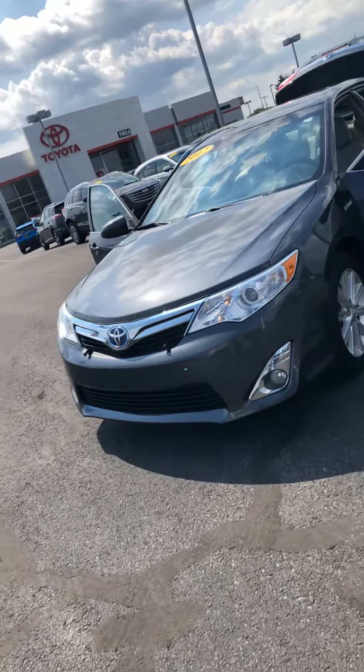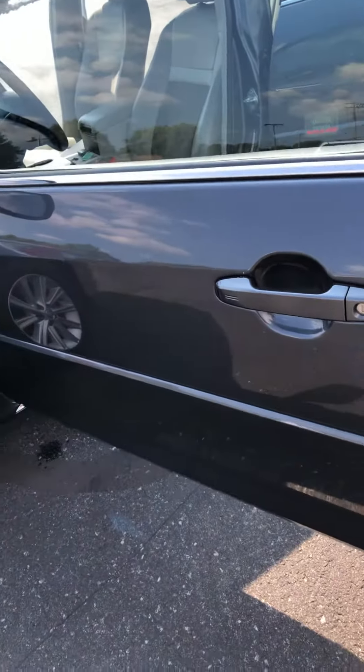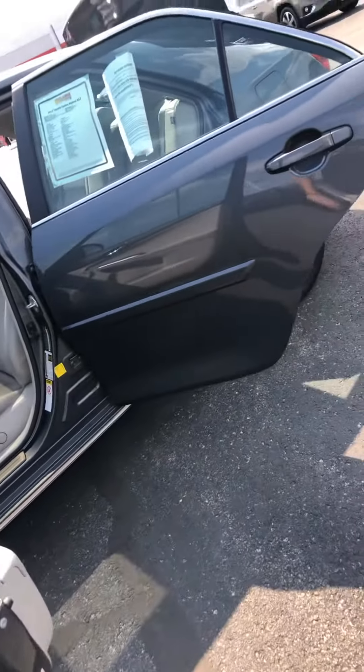You do have daytime running lights and close to brand new tires on this one. Being a hybrid, you're going to get great fuel economy. It is a push-to-start with keyless remote entry, and body side molding as well.